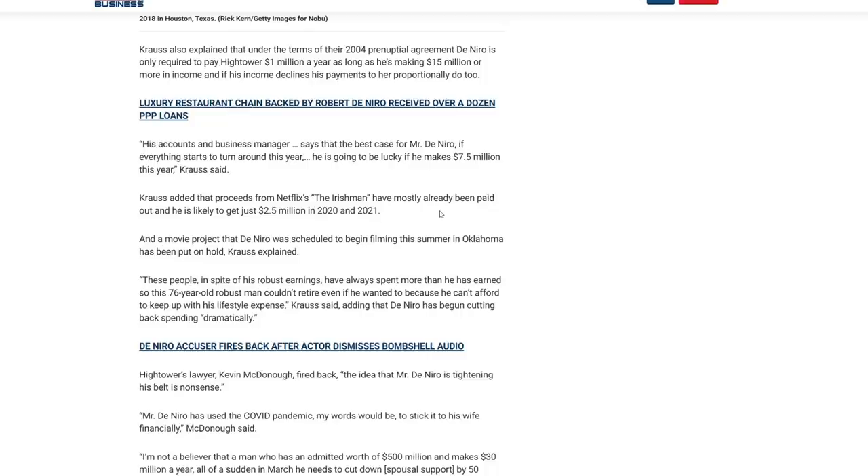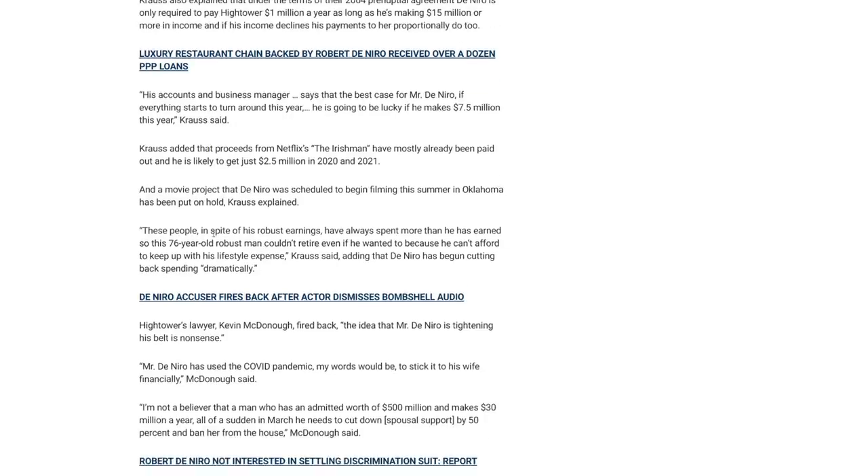He might have to cut back on a few bottles of wine here and there — maybe buy the cheap Boone's Farm stuff for his Italian dinners. A movie project that De Niro was scheduled to begin filming this summer in Oklahoma has also been put on hold. These people, in spite of his robust earnings, have always spent more than he has earned. So this 76-year-old couldn't retire even if he wanted to because he can't afford to keep up with his lifestyle expenses, Krauss said. De Niro has begun cutting back spending dramatically.